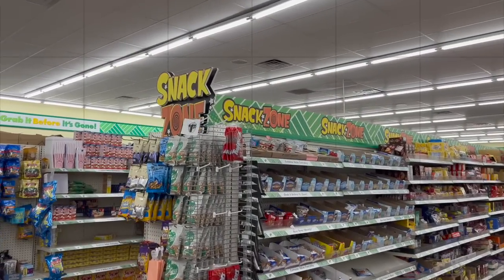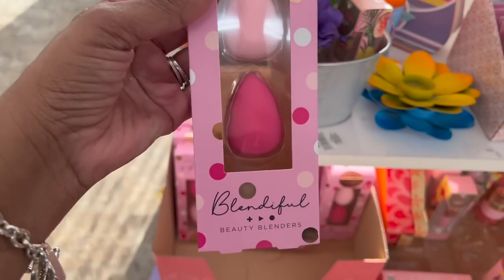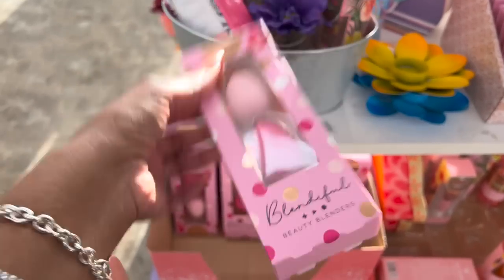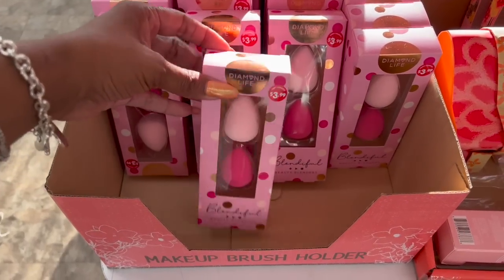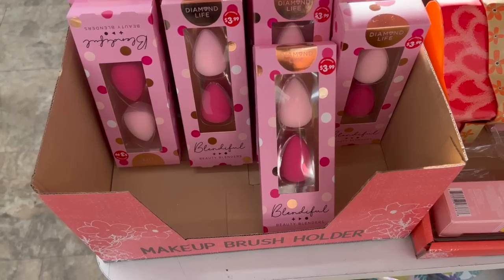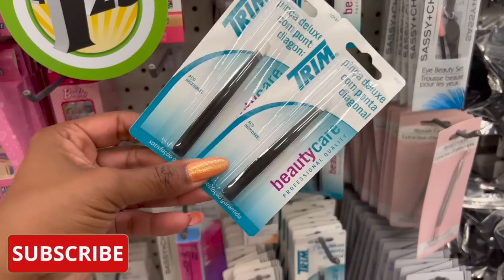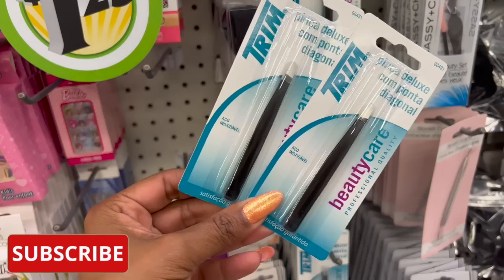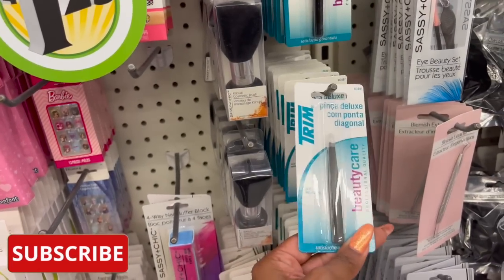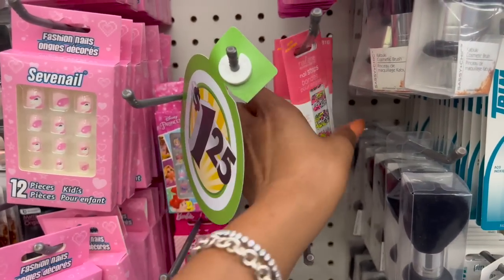These are definitely new, guys — look at the price: $3.99. This is the Diamond Life Blendiful beauty blenders. How cute is this? Perfect for a last-minute Mother's Day gift, great idea for a gift basket or beauty basket. $3.99, but you can pick it up here for $1.25. These also look new — they're by Trim, actually sold at Target: beauty care professional eyebrow tweezers, not a bad deal for $1.25.